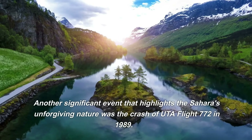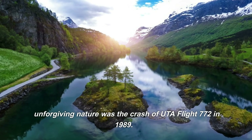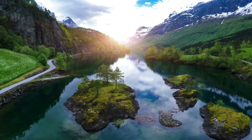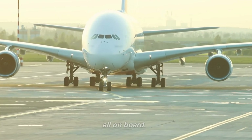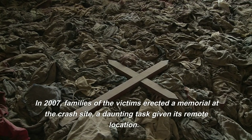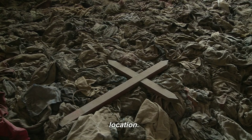Another significant event that highlights the Sahara's unforgiving nature was the crash of UTA Flight 772 in 1989. The plane went down over the Sahara in Niger, killing all on board. In 2007, families of the victims erected a memorial at the crash site, a daunting task given its remote location.